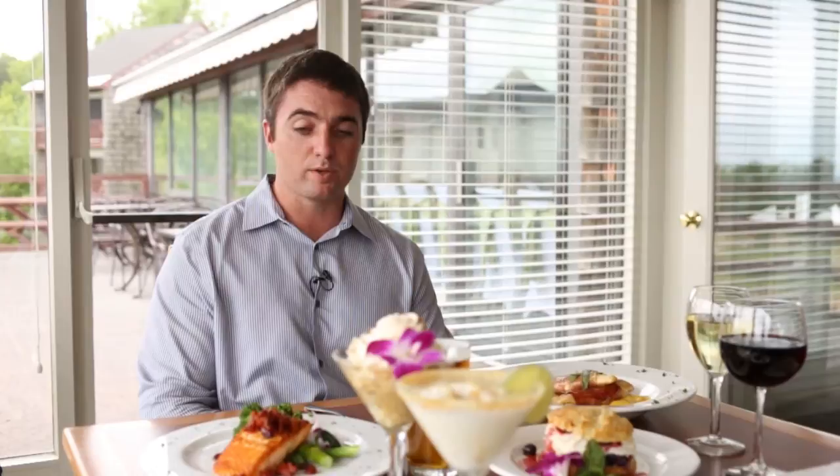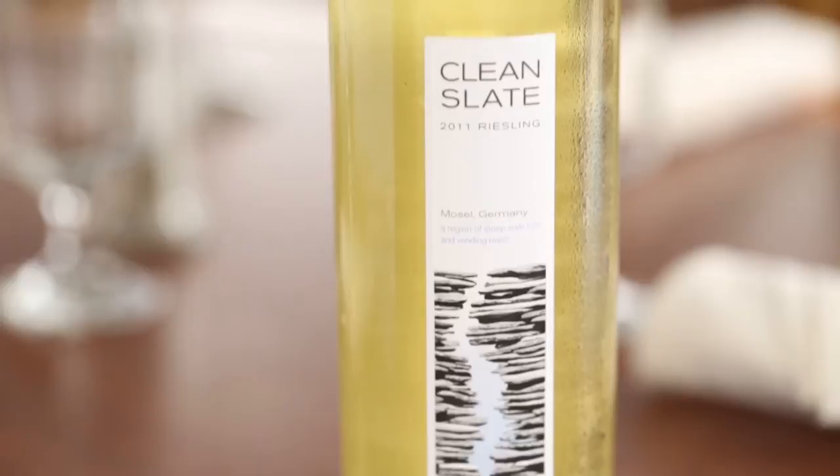So what wine would you pair with that dish? With the salmon we would suggest a Riesling — it's a German wine, a Clean Slate Riesling. Nice crisp flavor to complement the fish.